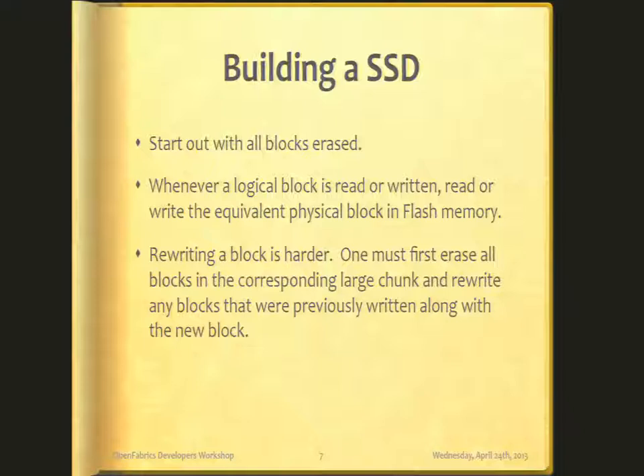Given what we know about flash memory, let's build an SSD. You might start with all blocks erased, treat it as a disk, and whenever a logical block is read or written, read or write the equivalent physical block in flash. That works fine until you need to rewrite a block that's already written. Writes can only set bits, not clear them, so you've got to erase the block — but you can't erase just that block, you have to erase the entire chunk. So you erase that chunk, write that block back, save all the other blocks around it, write them back. Needless to say, this is going to be pretty slow. With an erase taking about 10 milliseconds, if you're unlucky, you'll only be writing 100 blocks per second.